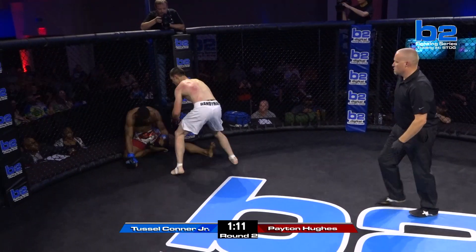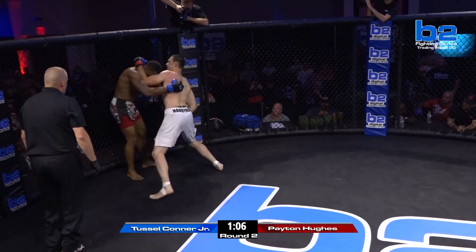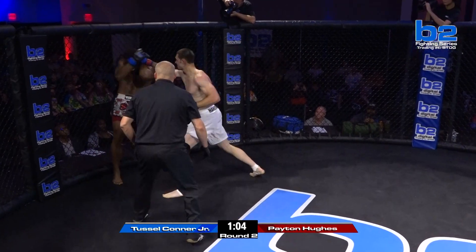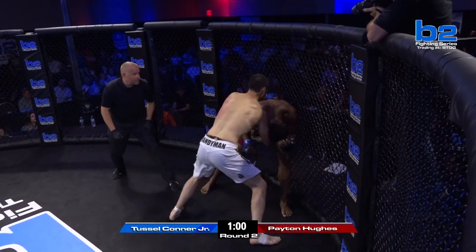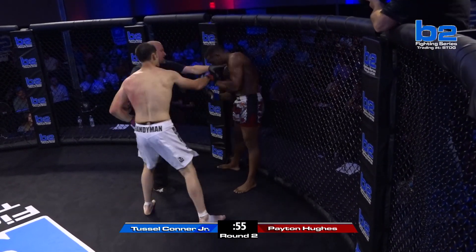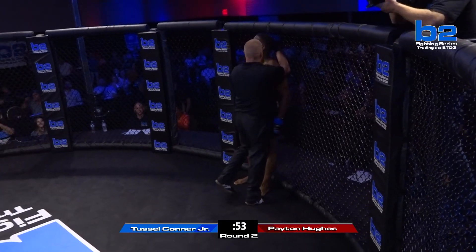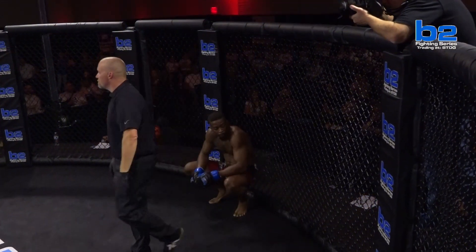Peyton landing big shots. The big right hand lands and Peyton's throwing shots on his knees — Tussle's throwing back. Peyton with the knee. Bobby Roenbeckers looking at this — he's watching this fight. This is Peyton's moment. He's got to finish this fight right now. He can't gas himself out. The high guard — this is it. Peyton Hughes is the middleweight champion of the B2 Fighting Series. What a finish.